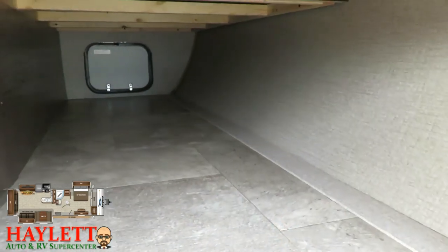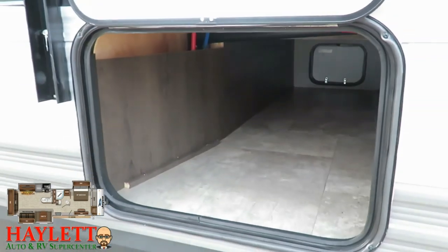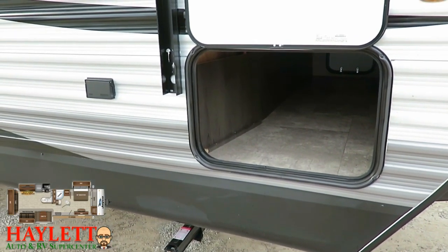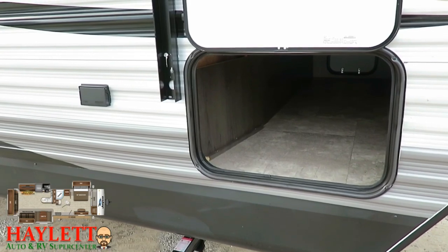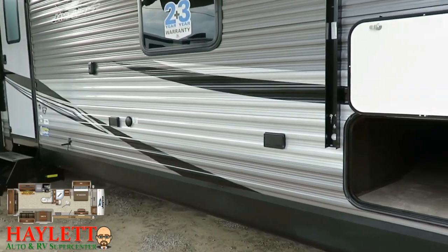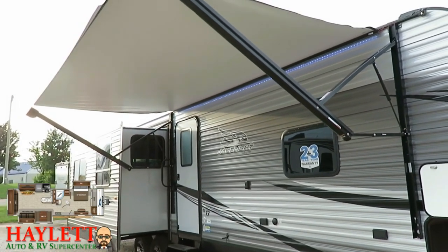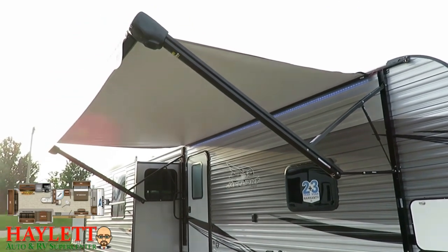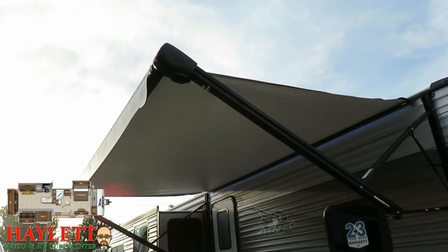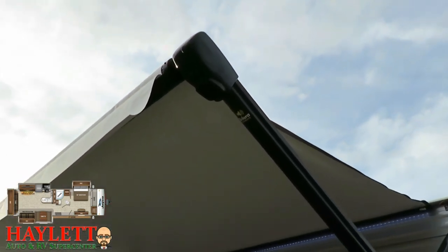That bedroom TV bracket — you can actually float the same TV right outside for game day, race day, or if you just like some background noise. Under the closet, you still have a full front pass-through storage, which a lot of brands drop the ball on when they add bedroom slides to travel trailers. It is a true pass-through with doors on each side, and this is an extra wide, extra tall baggage door for easy ins and outs.